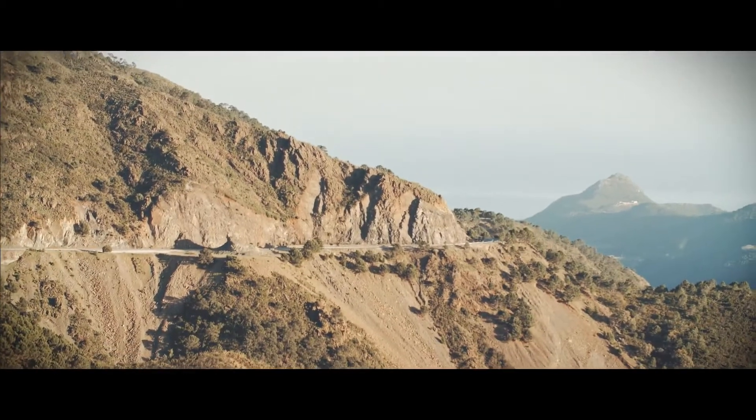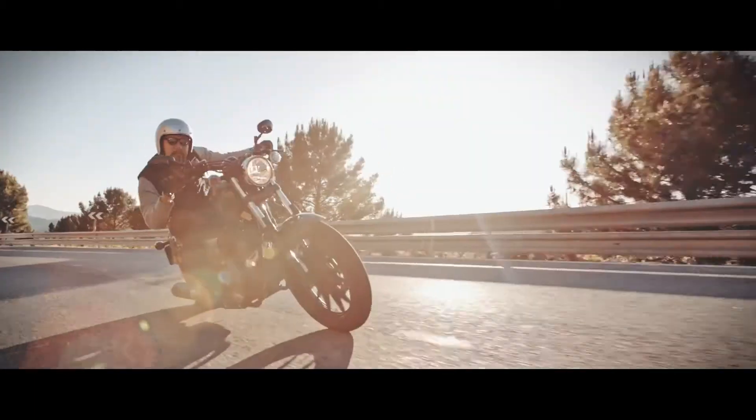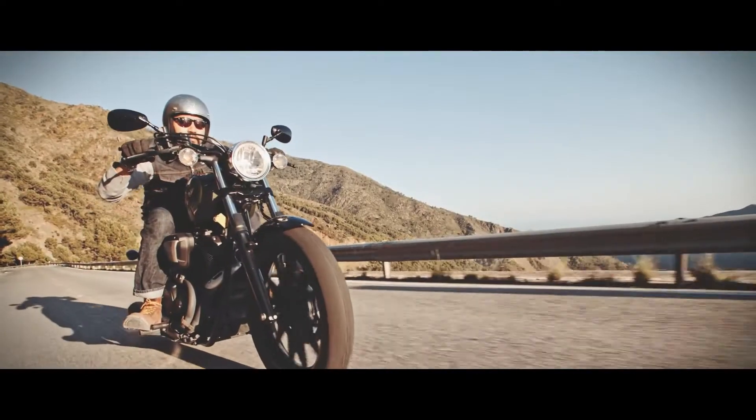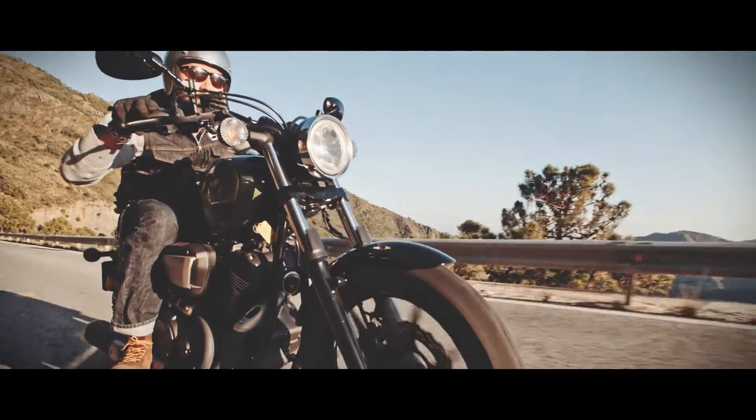The Yamaha XV950 is a bike inspired by the bobber aesthetic, having a very punchy, characterful V-twin engine on it. But if you are creative enough, you could actually start from the stock XV950 and take it in many other directions — such as cafe racer, tracker, or even scrambler.